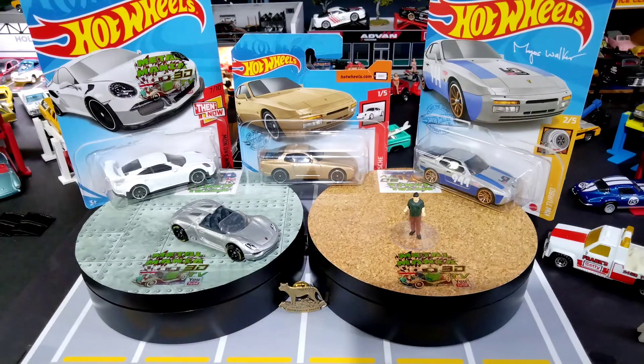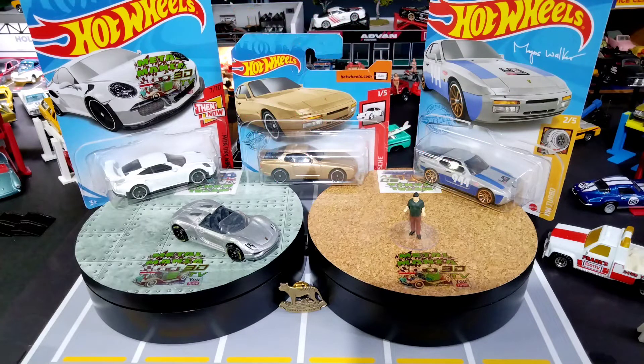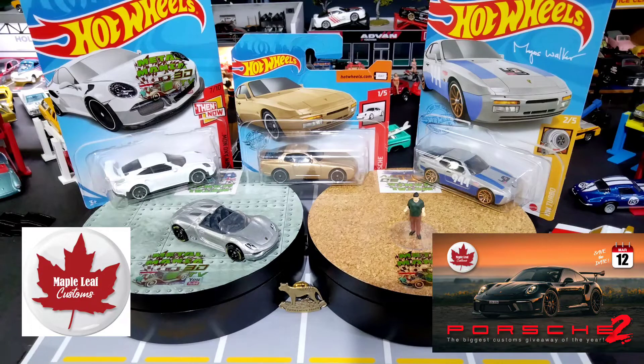G'day folks and welcome back — a big warm welcome to my new subscribers and my old subscribers. I'm Casey and today, yep you guessed it, there's a heap of Porsches on the bench. It can only mean one thing: Andrew from Maple Leaf Customs on YouTube. It's his second year anniversary of his channel, so be sure to go and check him out. Logo's on the screen, link in the description below.